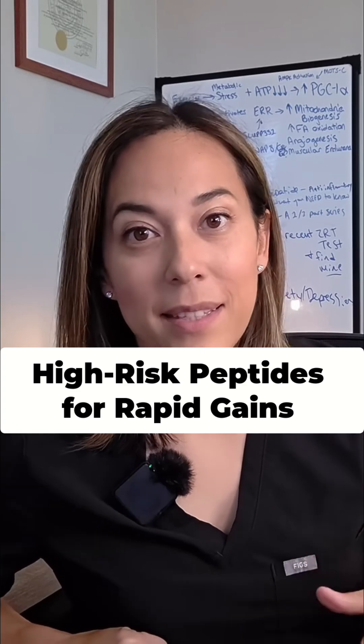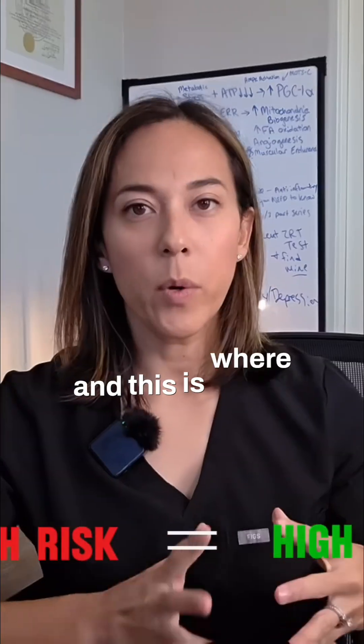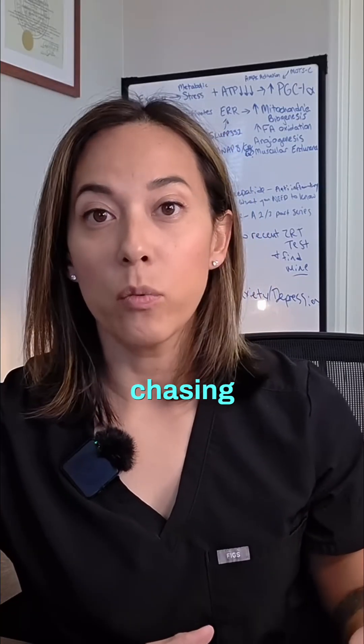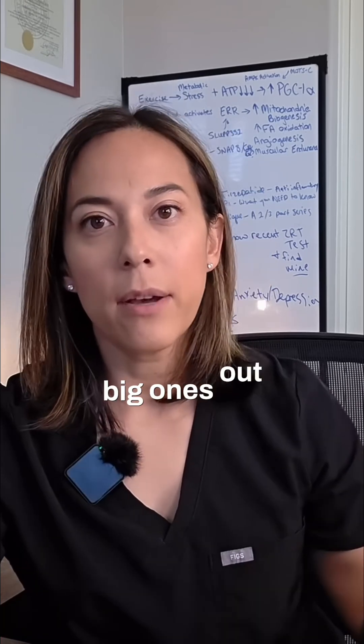The following are not beginner peptides — these next ones are more high risk, high reward. This is where people get in trouble chasing really rapid gains with limited safety data to back it up. Let's hit the two big ones out there.